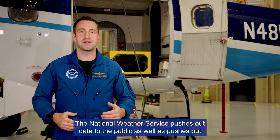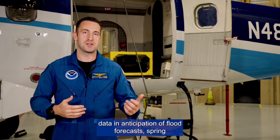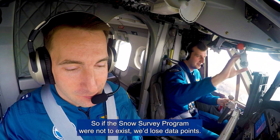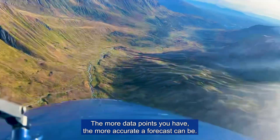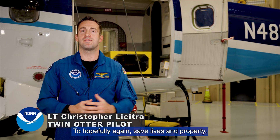The National Weather Service pushes out data to the public, as well as data in anticipation of flood forecasts, spring flooding outlooks, and water supply outlooks. So if the snow survey program were not to exist, we'd lose data points. The more data points you have, the more accurate a forecast can be — to hopefully save lives and property.